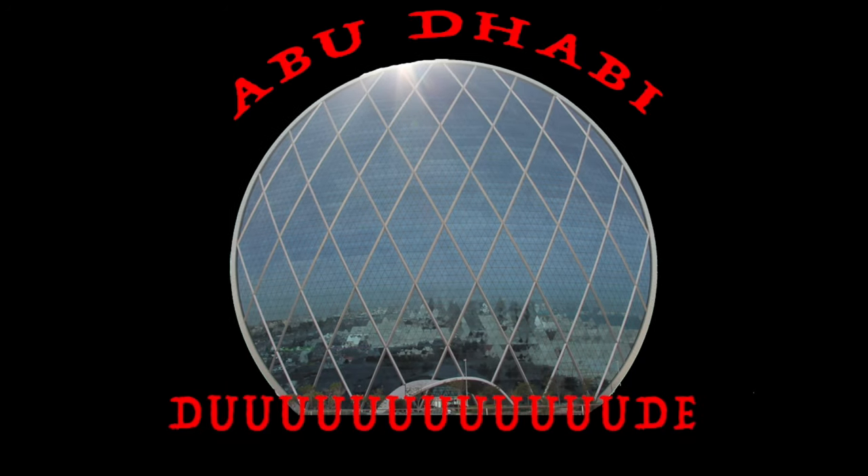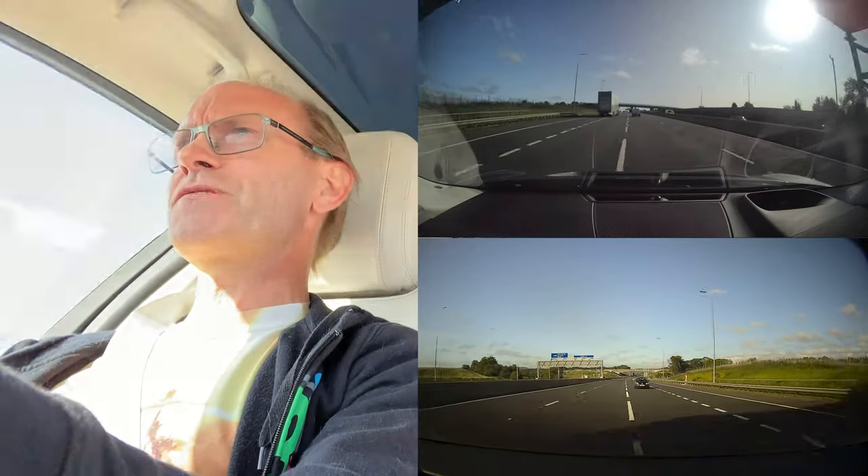Abu Dhabi Dude! Hello! This is Abu Dhabi Dude! Welcome back! It's been a little while since my last video, but today's quite a good one I think.